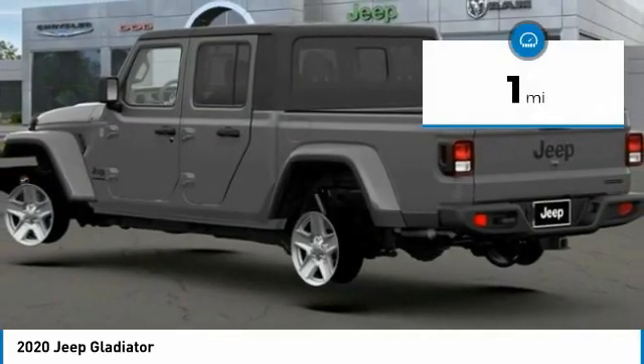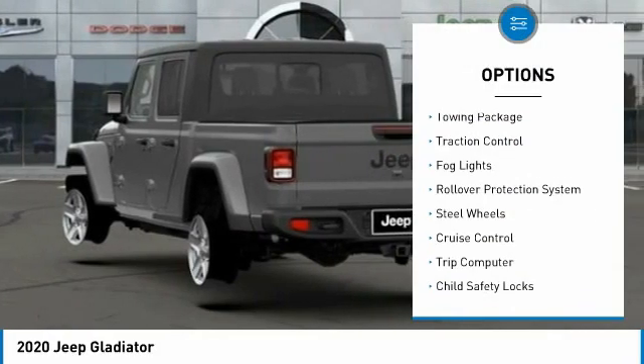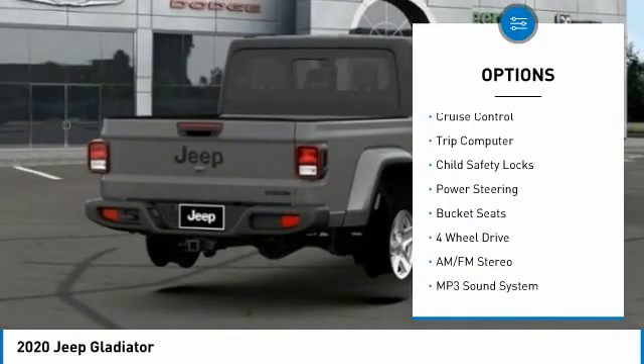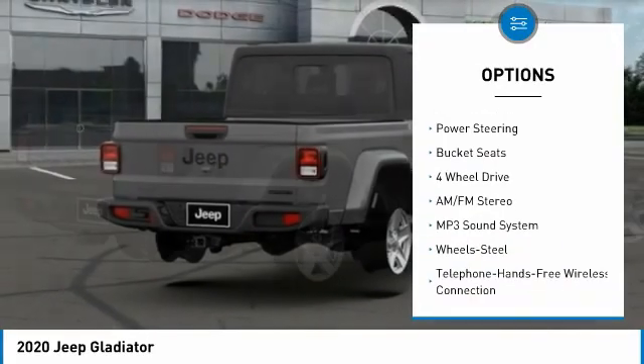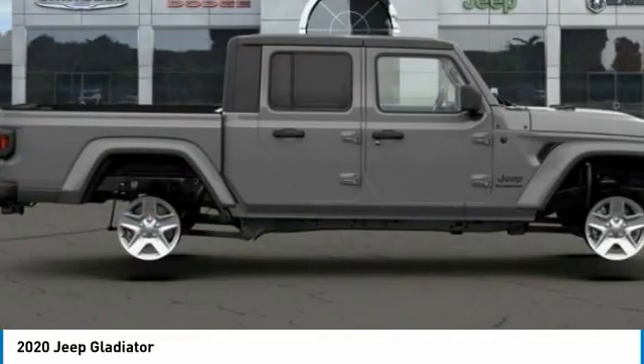This vehicle has less than 100 miles. Here are some of this vehicle's great options: towing package, traction control, fog lights, rollover protection system, steel wheels, cruise control, trip computer, child safety locks, power steering, bucket seats.